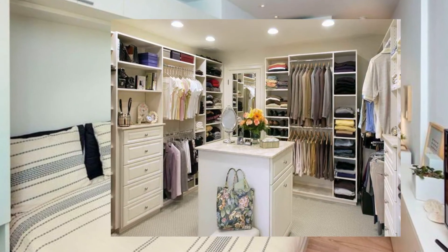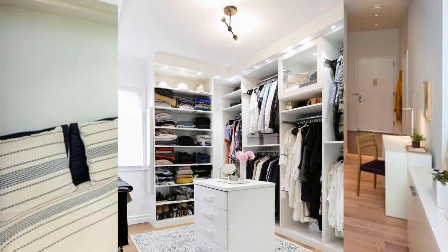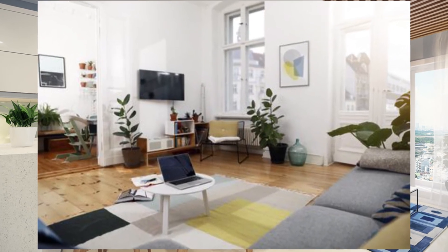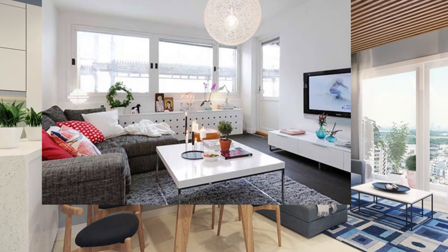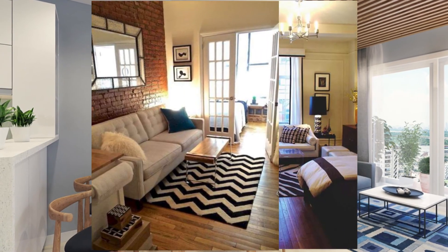You can incorporate creative design and storage strategies to make smaller spaces provide all the comforts of home. Using these five methods should have you well on your way to decorating your small apartment. Thank you guys for watching — be sure to check out my other videos on the channel, don't forget to hit subscribe and hit the like button. Have a nice day!